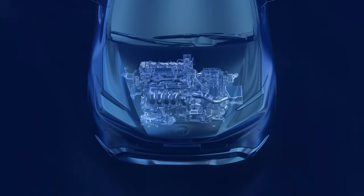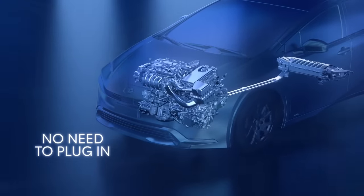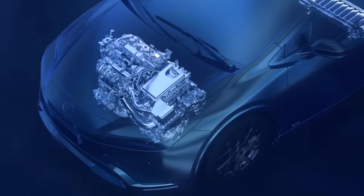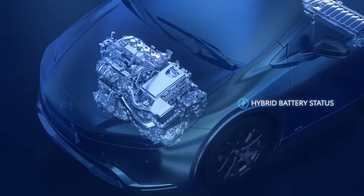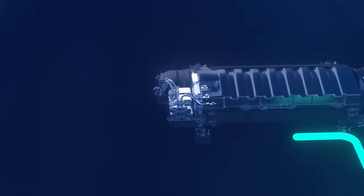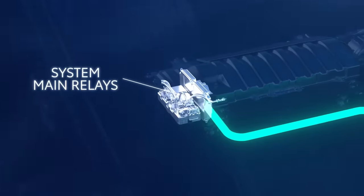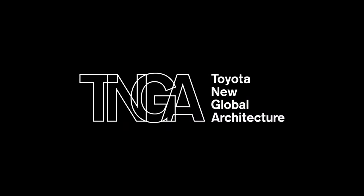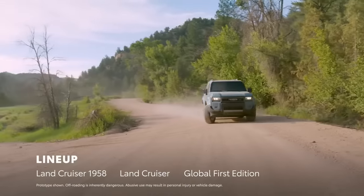Toyota's dubbing this diesel hybrid powertrain the GD Hybrid, and it's a game changer. With this hybrid setup, the SUV is going to sip fuel efficiently, and thanks to regenerative braking, it'll harness kinetic energy during braking.